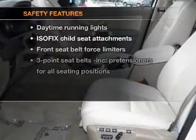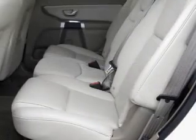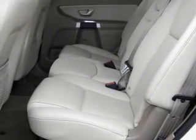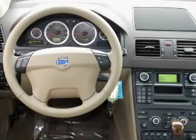If safety is a high priority, rest assured knowing that these top safety components are included. Stability control, daytime running lights. Our website offers more information on all of our vehicles. Call us today to start test driving.